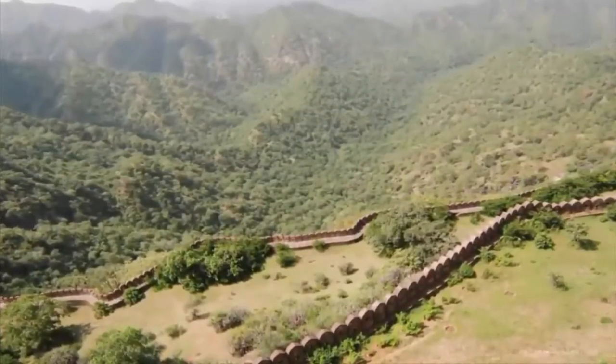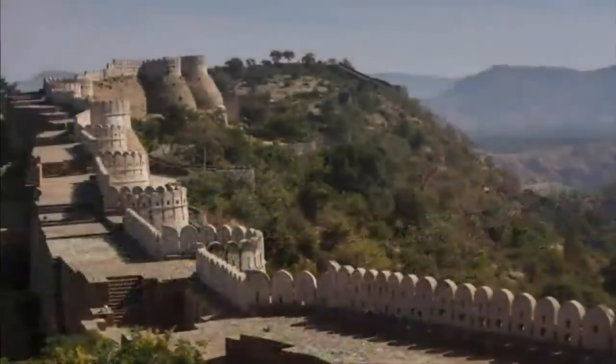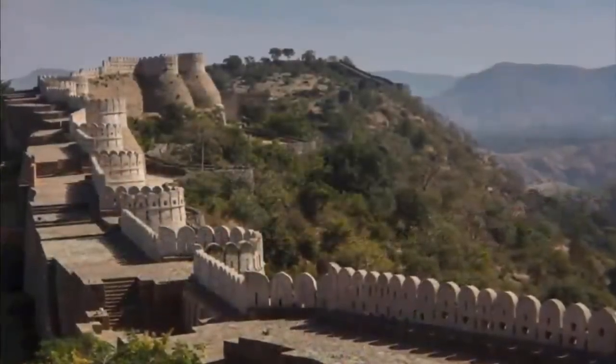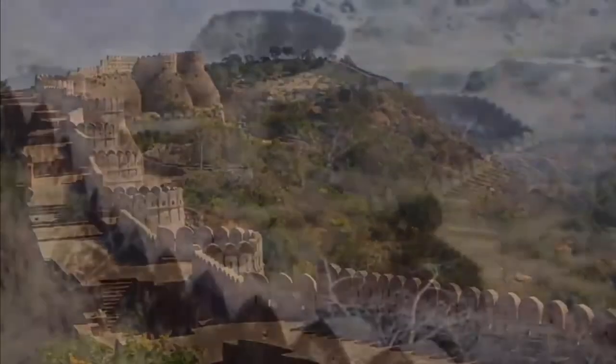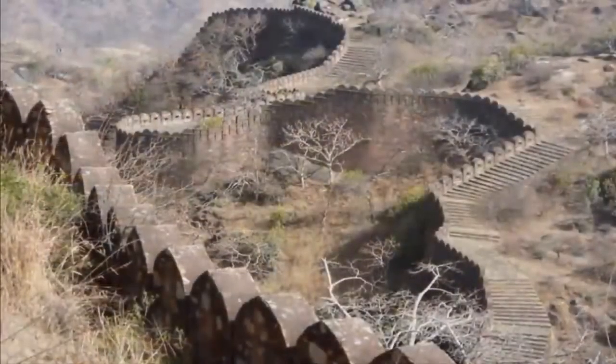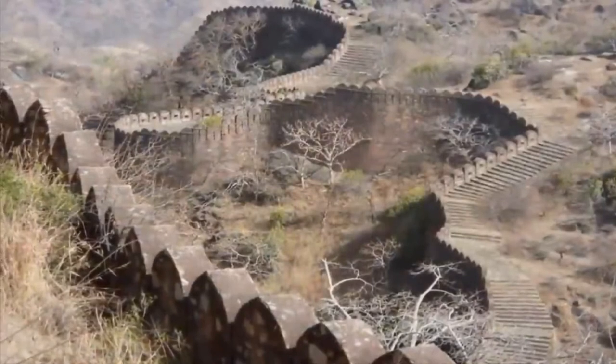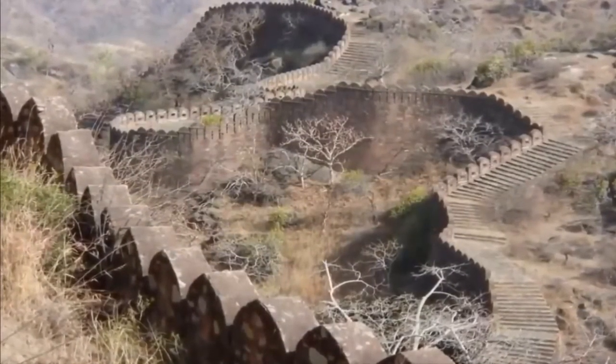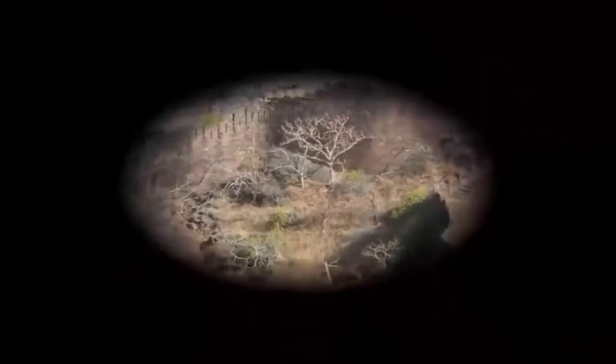Who rebuilt the Great Wall of India? How old is its far older, highly eroded foundation? The Great Wall of India was an astonishing feat of ancient engineering — a feat that academia would prefer stay largely unknown, a reality which we find highly compelling.